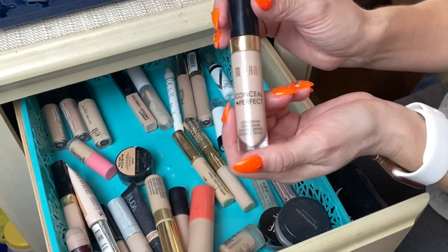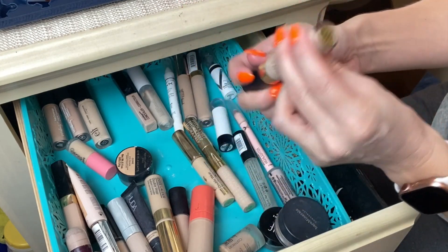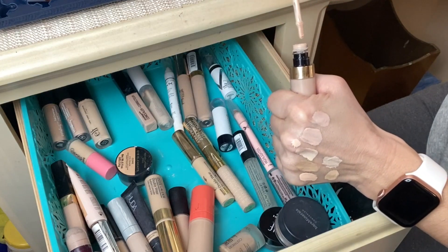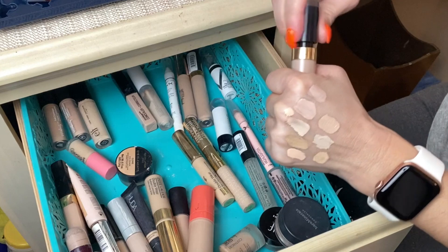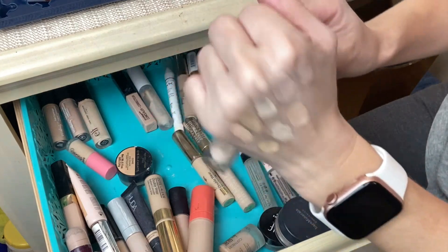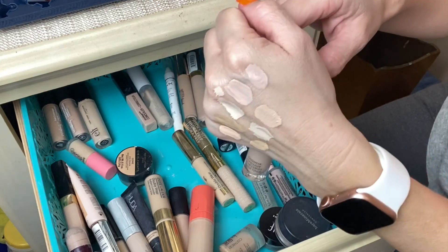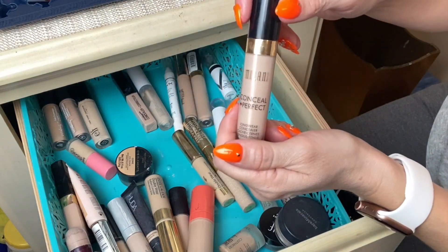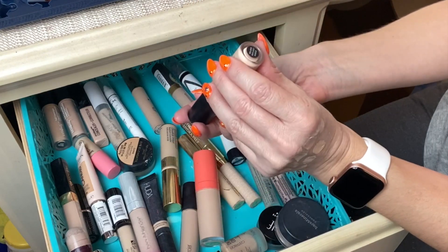One of my favorites that I talk about a lot: the Milani Conceal + Perfect 2-in-1 Concealer in shade 110 Nude Ivory. I love this — it does a good job under my eye area and in all the areas I apply it. Good coverage, good price; can't beat this one.